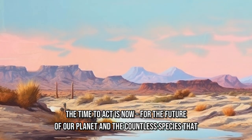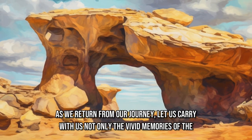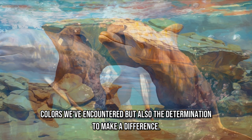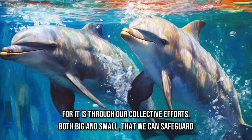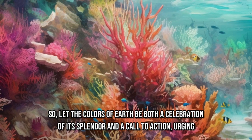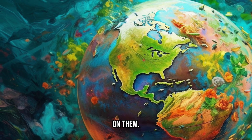The time to act is now for the future of our planet and the countless species that depend on it. As we return from our journey, let us carry with us not only the vivid memories of the colors we've encountered, but also the determination to make a difference. For it is through our collective efforts, both big and small, that we can safeguard the breathtaking beauty of our world for generations to come. Let the colors of Earth be both a celebration of its splendor and a call to action, urging us all to cherish and protect our planet's precious resources and the life that depends on them.